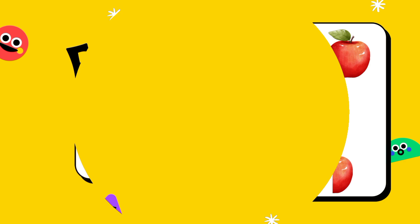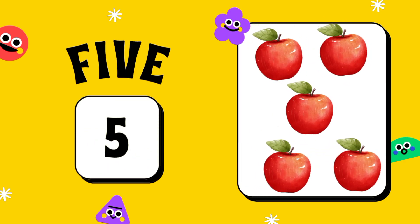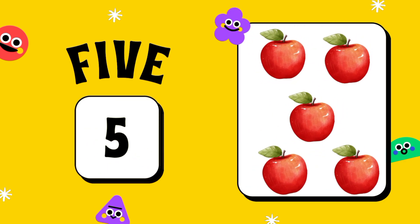One, two, three, four, five. Five apples.